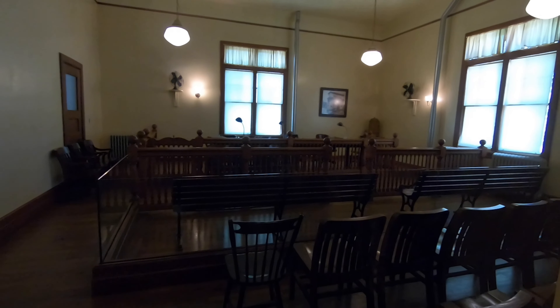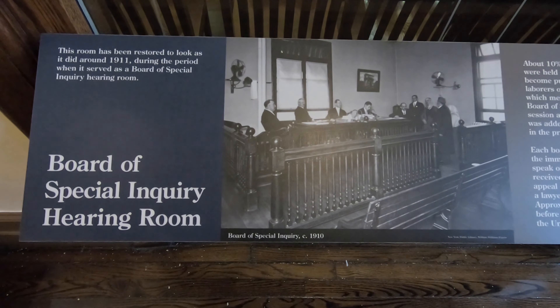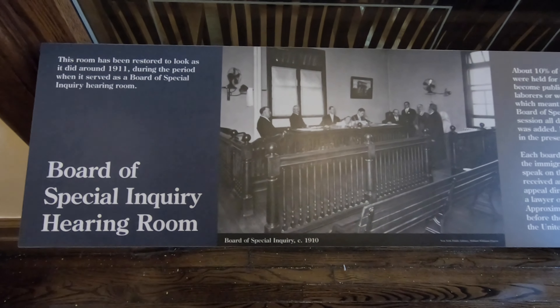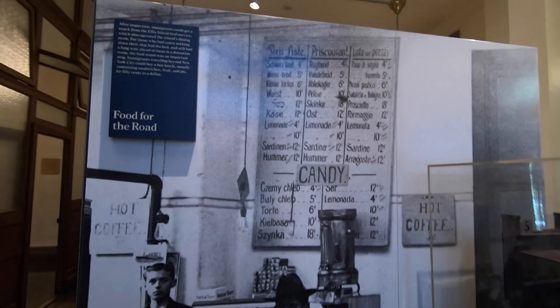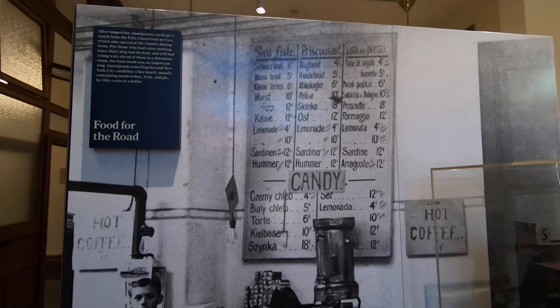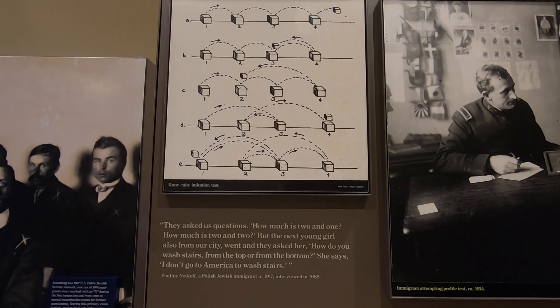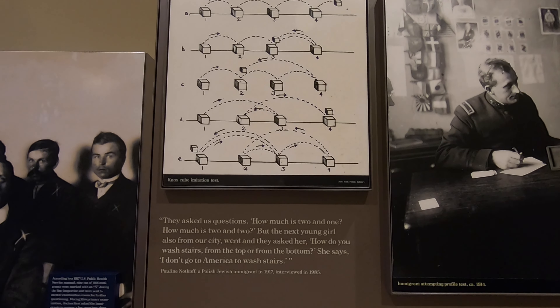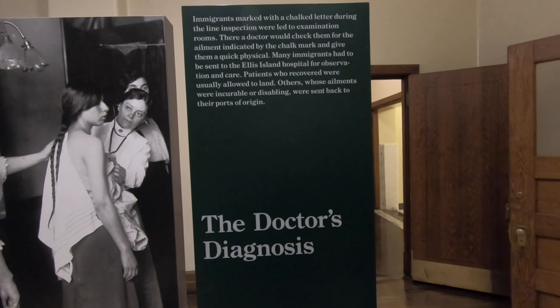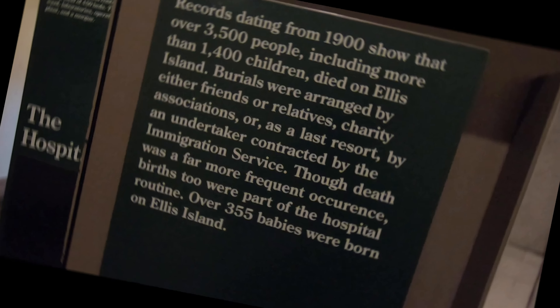Around 10% of people who arrived at Ellis Island were not admitted to the United States without a hearing to determine if they should stay or be deported back to their country of origin. People got hungry waiting their turn, so of course there were concession stands to buy food and snacks. Then finally the processing was done and people were free to travel to their final destinations. Some people were not so lucky — some were sick, and some actually died at Ellis Island, and some were born on Ellis Island.